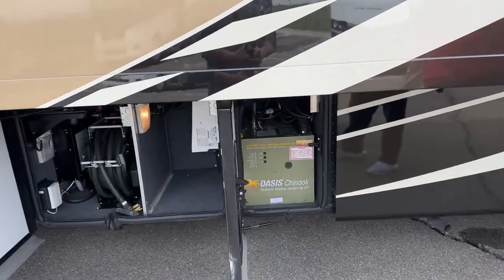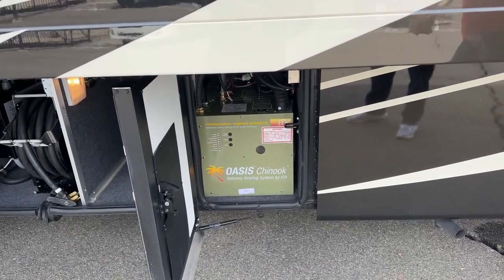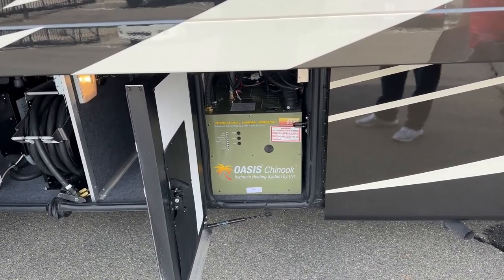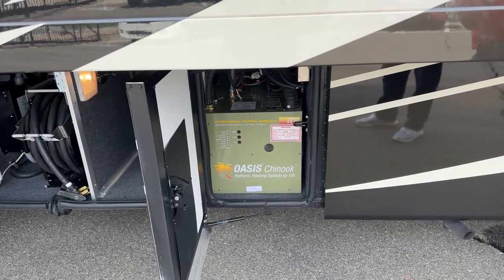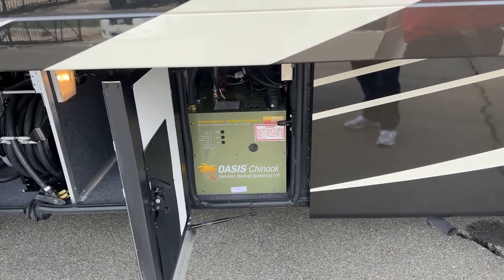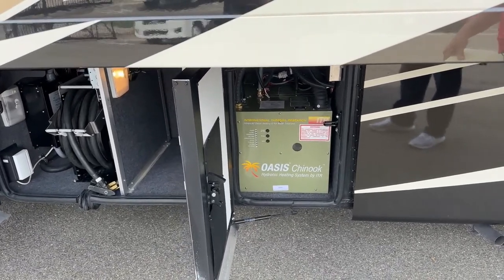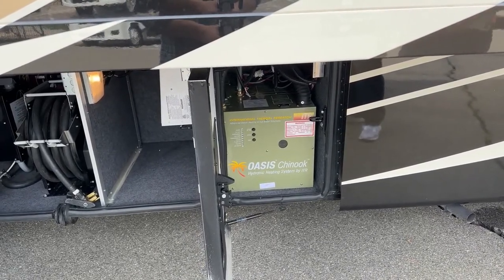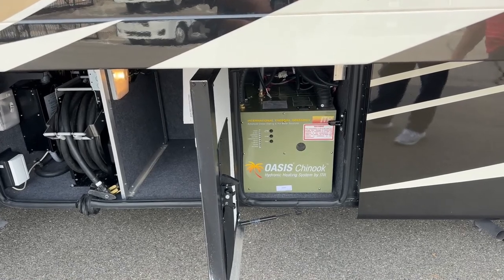This over here is the Oasis Chinook — a wonderful system. There's a large vessel of special heat transfer fluid, a glycol, which gives you unlimited hot water and comfort heating throughout the unit. It's extremely efficient with its own diesel-fired burner. Even on the coldest of days, it barely uses over a gallon of fuel. And you can also be powered up by electricity via generator or plugged in at the campsite with your 50-amp service.